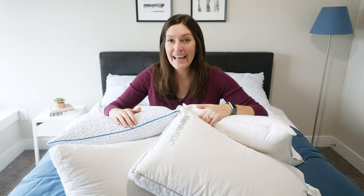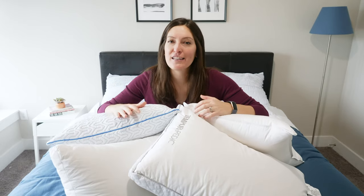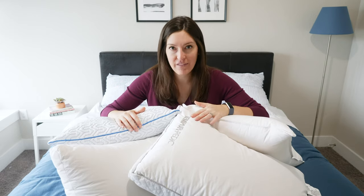Hey, guys. It's Katie from Mattress Clarity. Today I'm talking about down pillows. These are my four favorite down pillows. Down is definitely that classic, luxurious feel. Sometimes people may think, oh, this is out of my budget — it's too fancy. I'm here to tell you that's definitely not the case. We're going to cover four pillows that really run the game with price, design, and different cool features. I'm going to tell you why I love each of them.